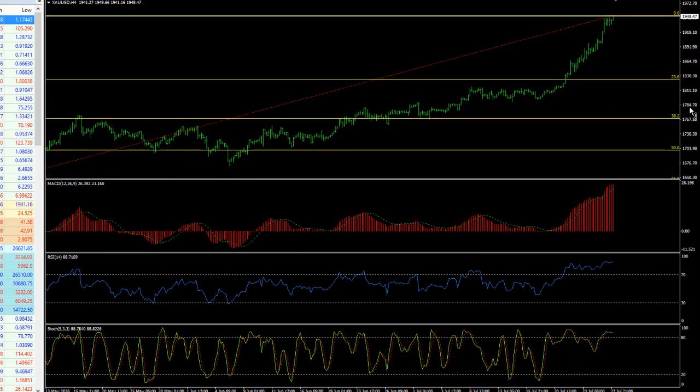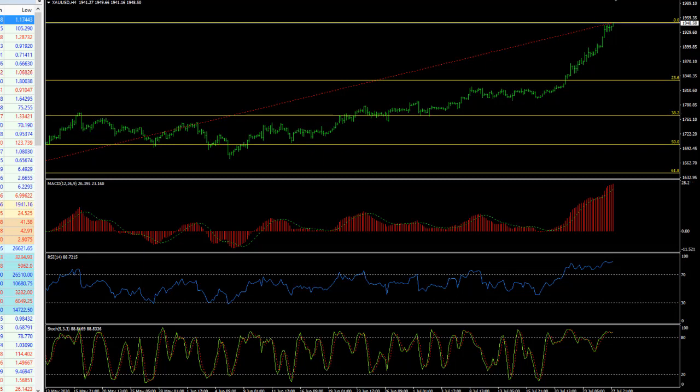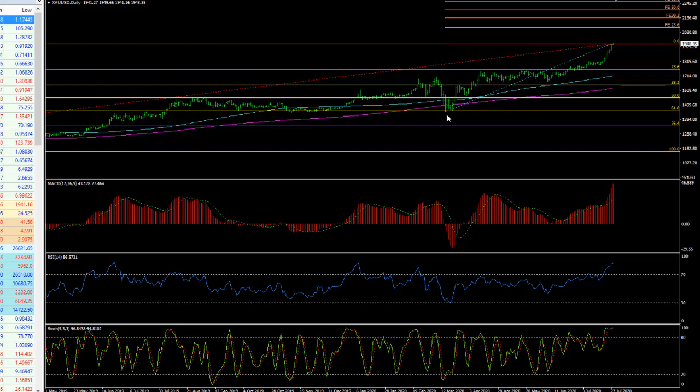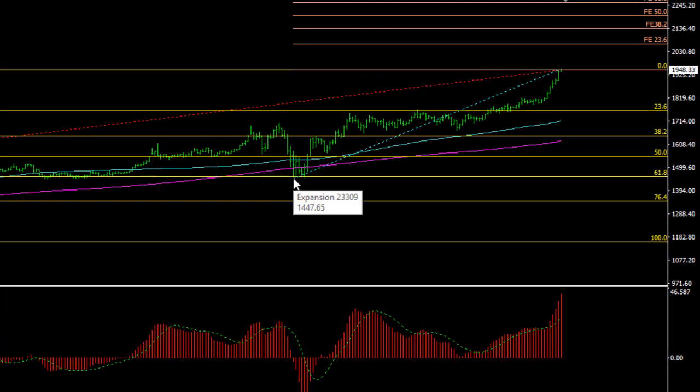If we take out 1950, I need to go to the dailies and the Fibonacci extension levels. I've drawn a Fibonacci extension from the February 2020 low when the pandemic began to set in, and if we make that extension level it comes in at around 2065. So if we get through 2000, that's what you've got to be looking for. I think it's a long way off at this stage and we could easily come back to 1900 first, but buying dips does seem to be the way to go here.